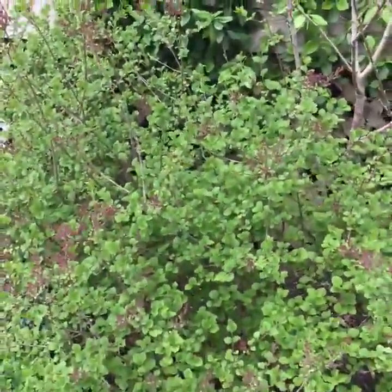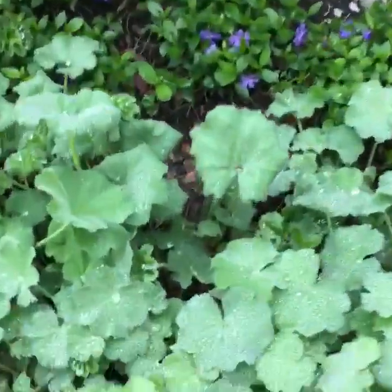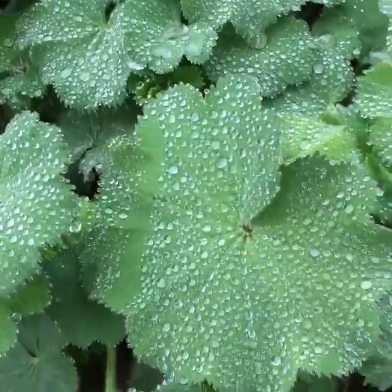We come around the corner and we have another lilac — this is a patula, a Syringa patula — and filling in the space below is lady's mantle. Look at how it grabs the water drops. Isn't that beautiful?